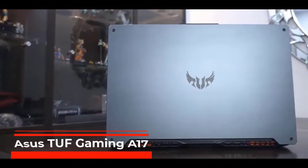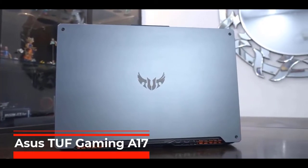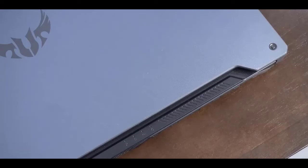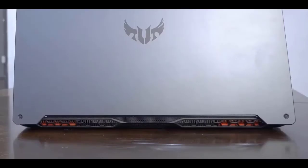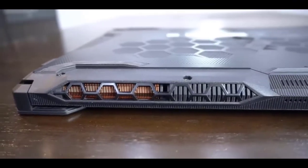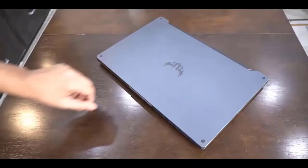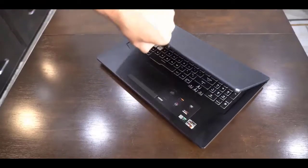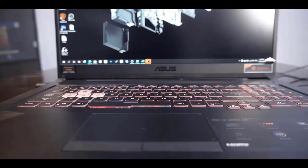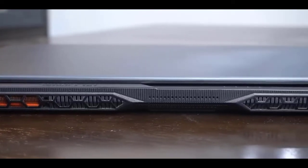ASUS TUF Gaming A17. Although the Republic of Gamers ROG models are more expensive and better known, ASUS TUF Gaming laptops provide more than you might anticipate. It includes a powerful 8-core AMD Ryzen 7 4800H Renoir processor, a whopping 16GB of RAM, a 1TB solid-state drive, and a 17.3-inch Full HD display supported by a powerful Nvidia GeForce GTX 1660T GPU.